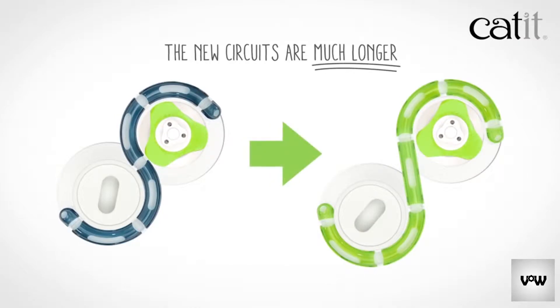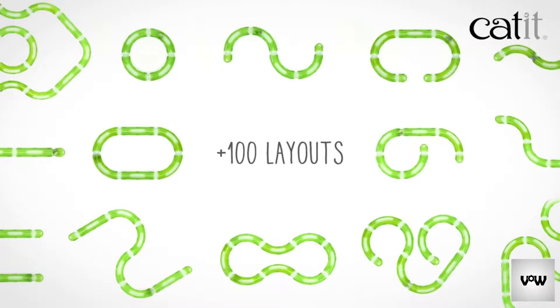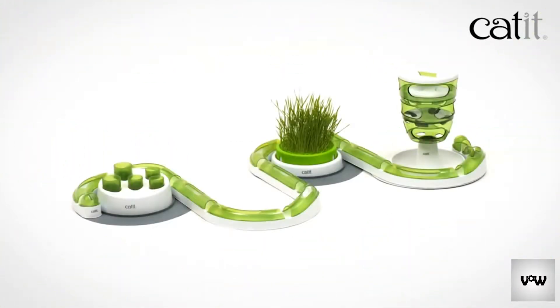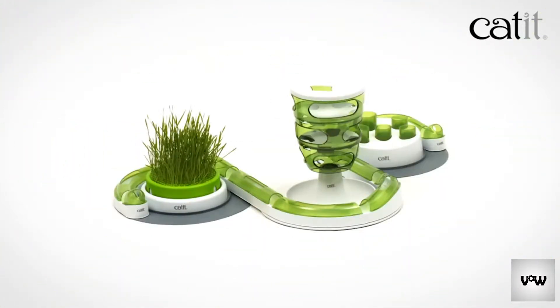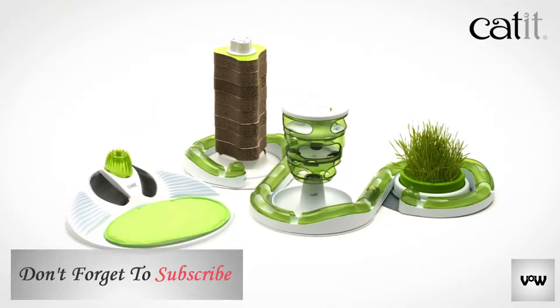The Catit Senses 2.0 circuits have an amazing new range of 100 plus different layouts per circuit. Catit Senses 2.0 is the only cat toy series that allows you to treat your cat to a different layout every few days to keep the experience fresh and exciting.